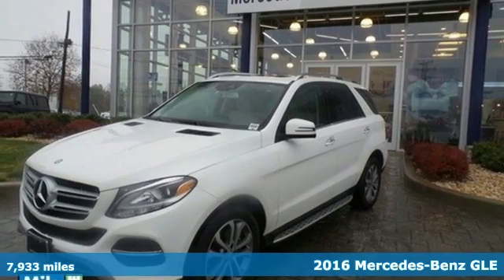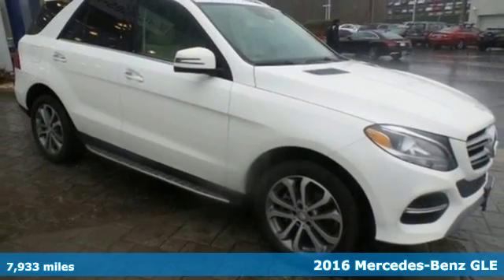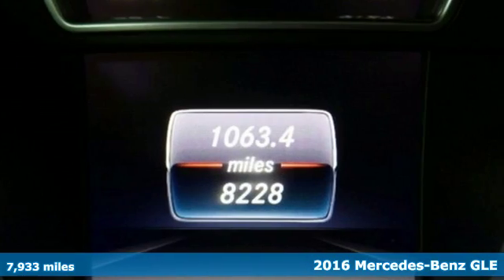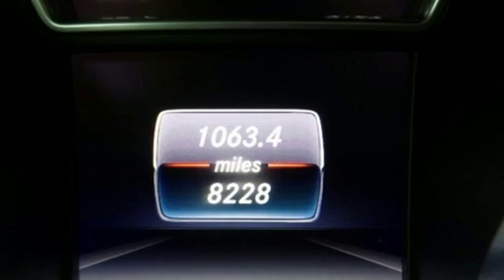It's a 2016 Mercedes-Benz GLE Class. The M-Class has been given a fresh start with a new name, updated style, and even more performance and safety.